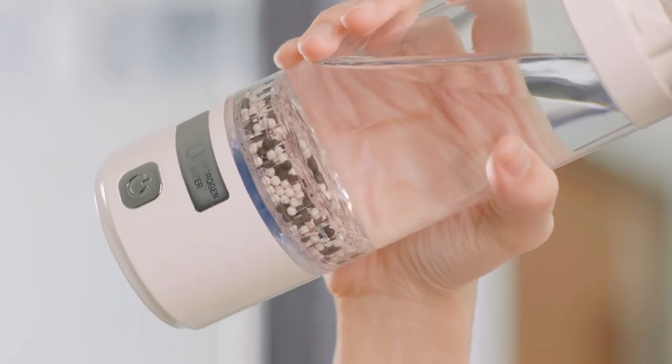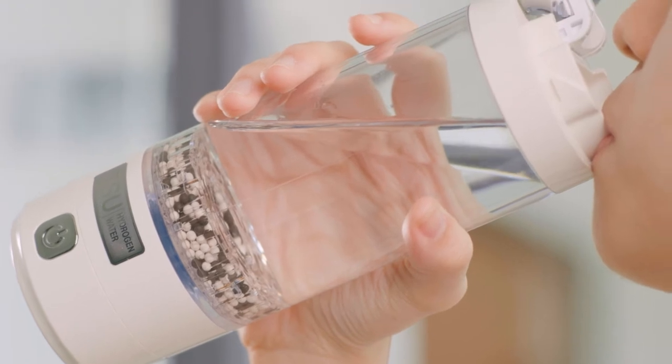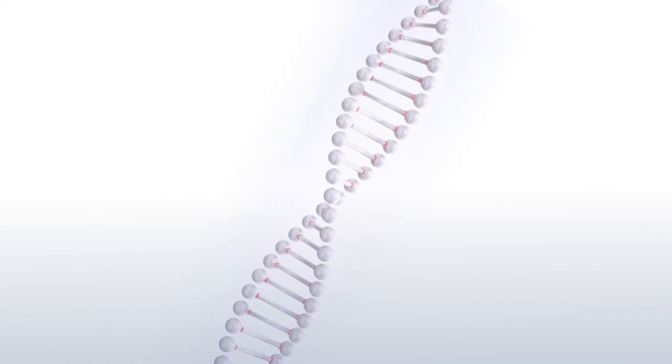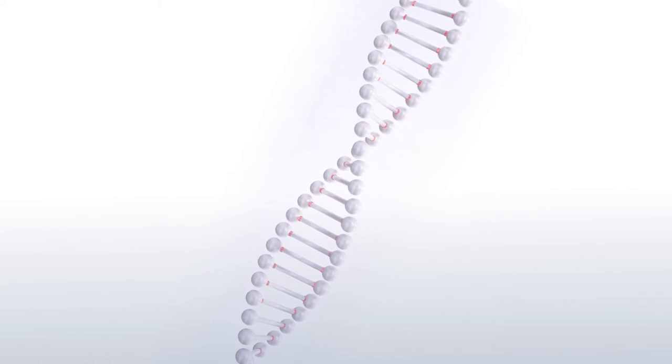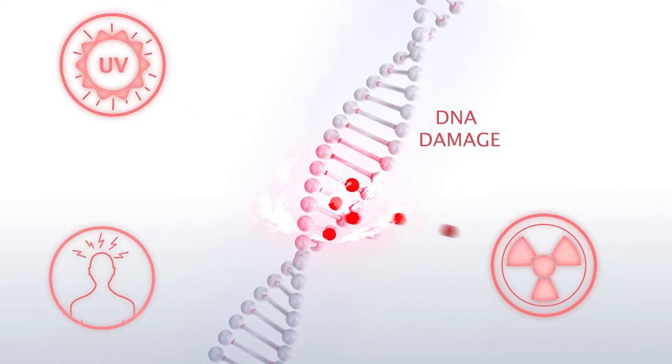Do you know that hydrogen-enriched alkaline water contains high levels of hydrogen ions that act like powerful antioxidants to the body? Every day, we are exposed to free radicals from UV rays, radiation, and stress.